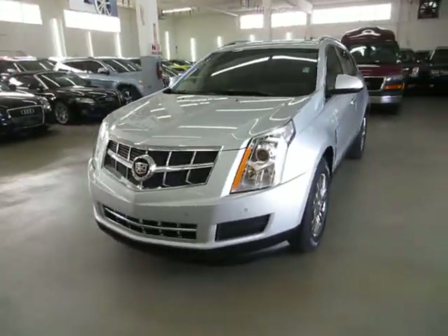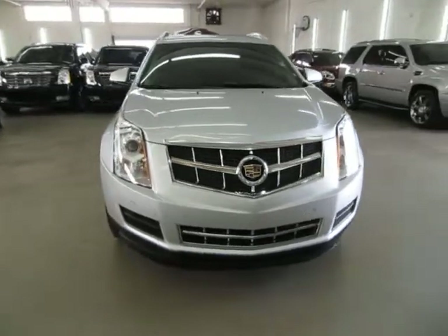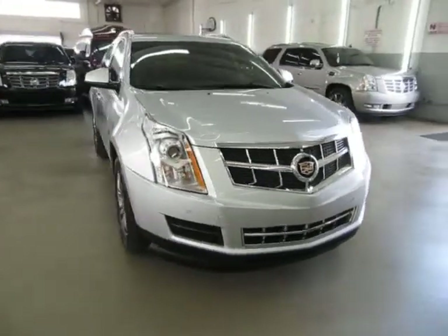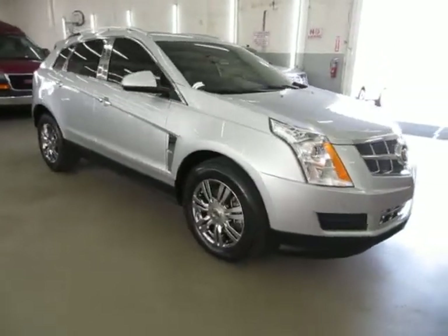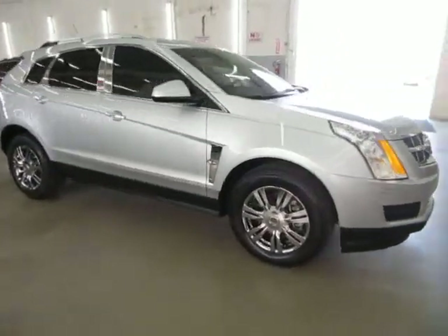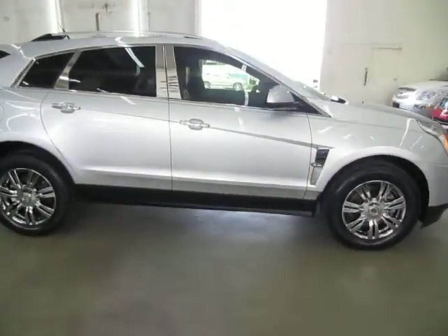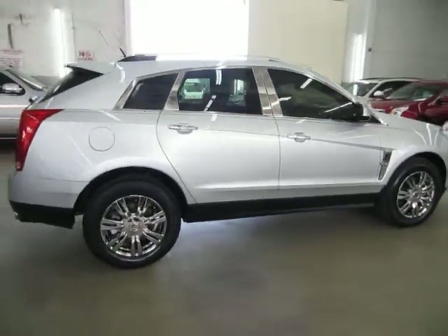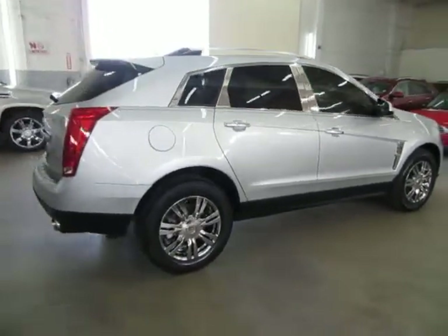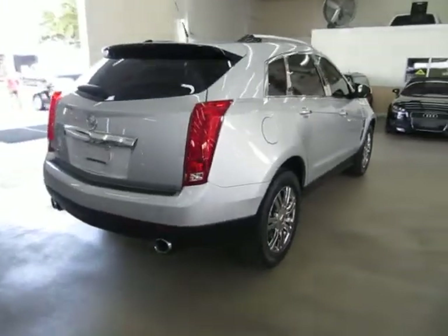It has a clean title and also qualifies for Carfax's buyback guarantee as well as for an extended warranty. We're located at 3200 Northwest 37th Street, Miami, Florida, 33142 zip code, open Monday through Friday from 9 a.m. to 6 p.m., Saturdays 9 to 5, and we're always closed on Sundays. We have been in the car business since 1992 and have sold over 31,000 cars. We are an accredited member of the Better Business Bureau with an A-plus rating.